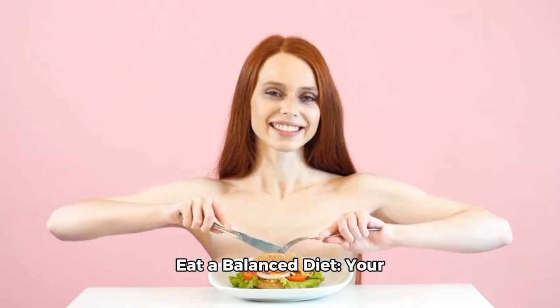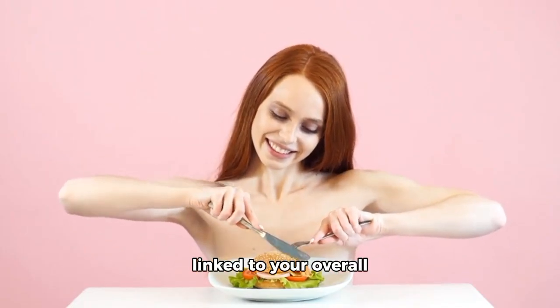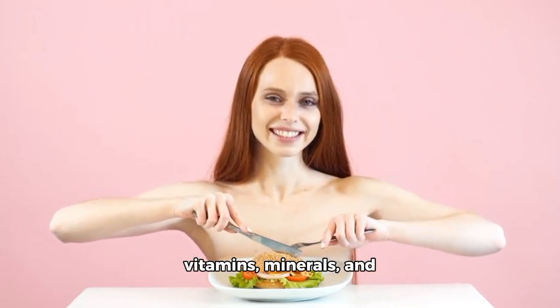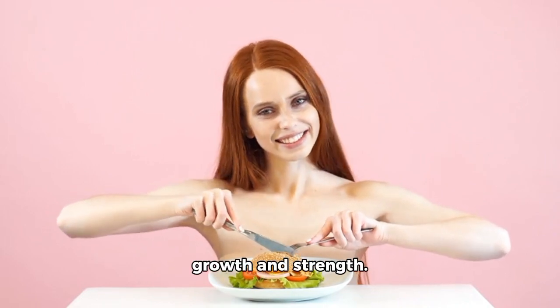8. Eat a balanced diet. Your hair's health is closely linked to your overall health, so make sure to eat a balanced diet rich in vitamins, minerals, and protein to promote hair growth and strength.